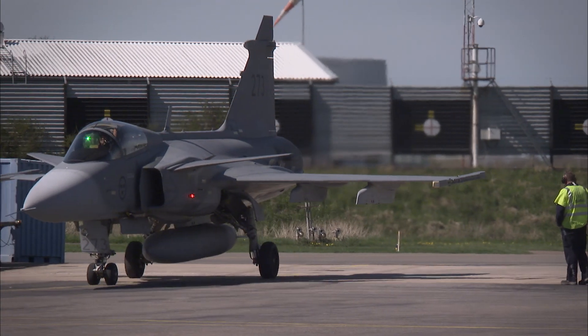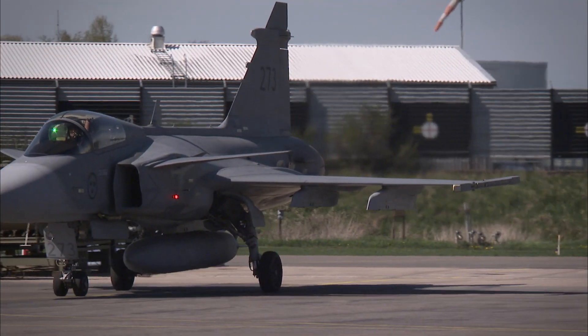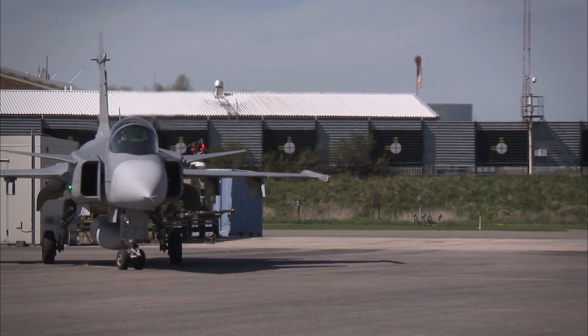Gripen is the only combat aircraft on the market that can promise you an affordable and manageable cost over its life cycle. You can afford to buy it, but more importantly, you can afford to operate it and sustain a fleet of Gripen over its lifetime.